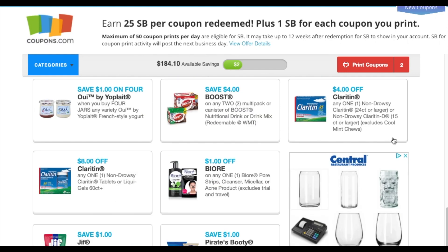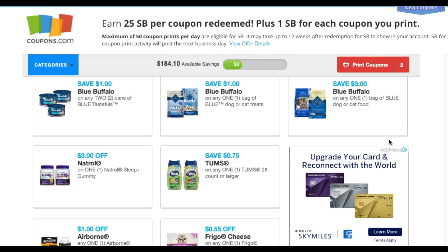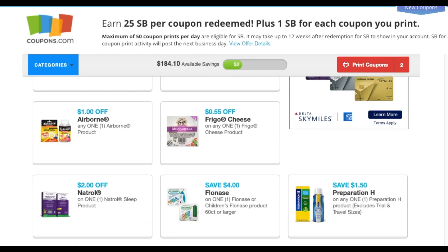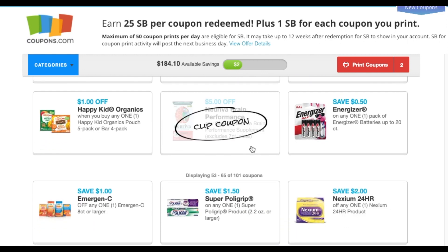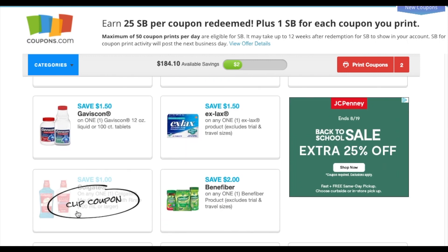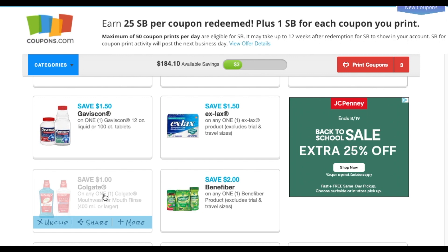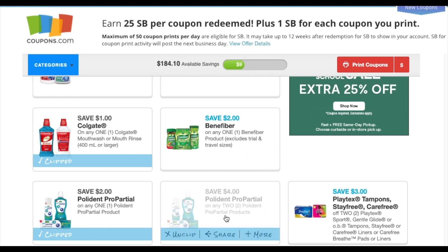We're just gonna scroll down and see the new ones. This is stuff that's been available for the past week or so. I think the Tums is new, but they did add Natural Preparation, Happy Kids Organic is new, Nuvria, Polydent, Gaviscon, Zantac. Now here we got the Colgate coupons — I always print these up because sometimes they're actually longer than the insert coupons.